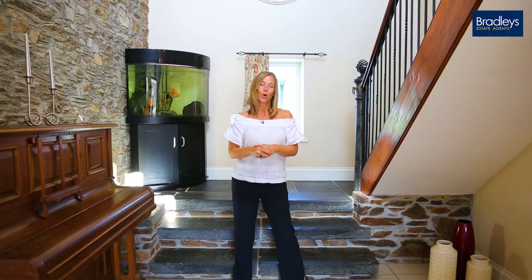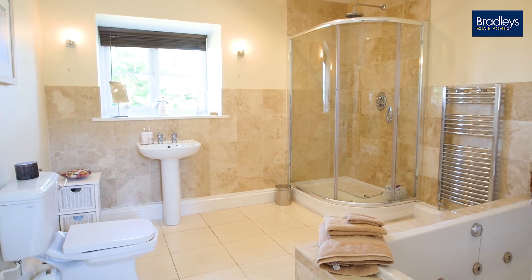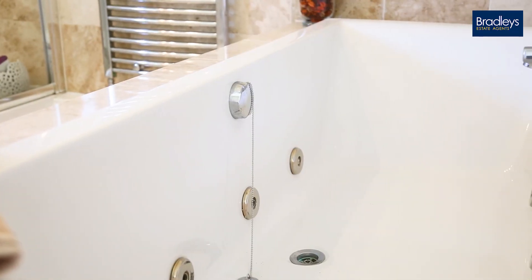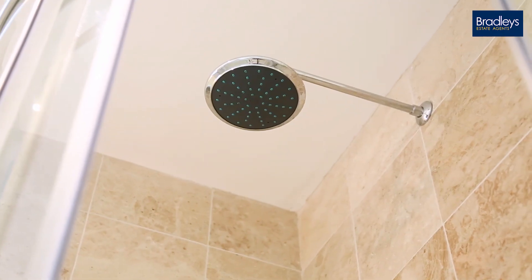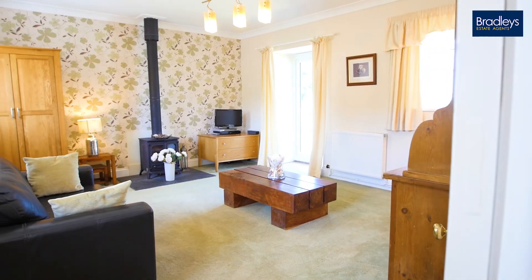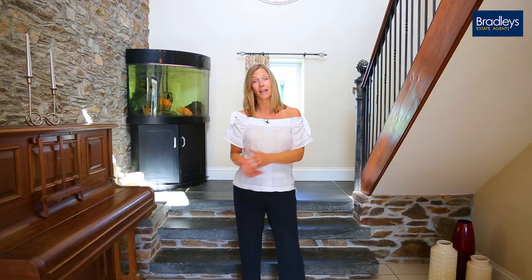From here the hallway splits, and on this side you have a big family bathroom with sandstone and marble tiles, a spa bath and a separate walk-in shower. Next to the bathroom, the sitting room is not the only one, so it could also make an ideal bedroom for a teenager or for an elderly relative.